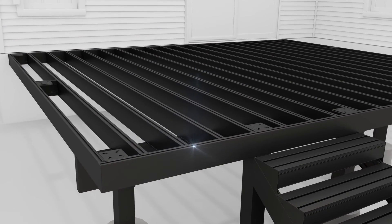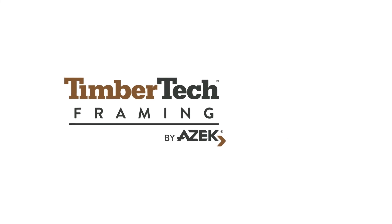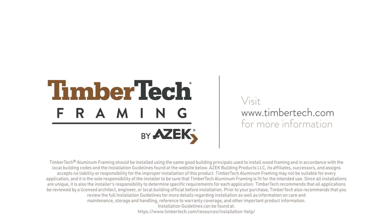TimberTech Aluminum Framing — where strength meets style. To upgrade your outdoor living experience, visit our website or contact your local dealer to learn more.